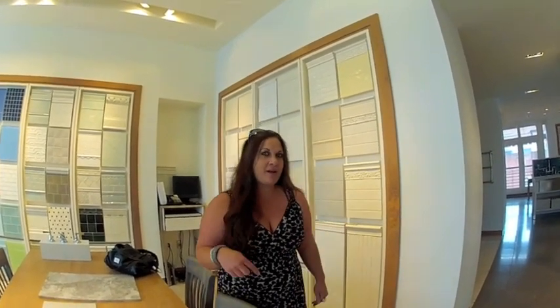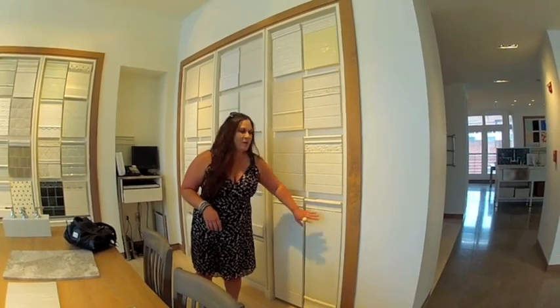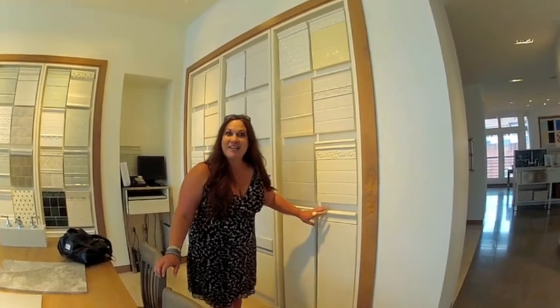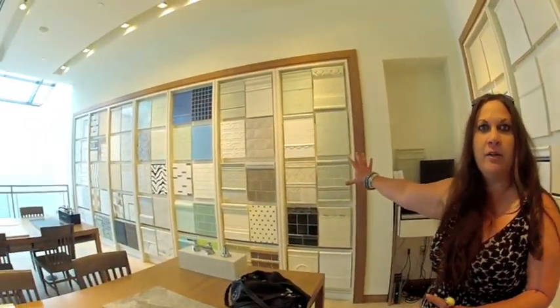We are here inside Waterworks, and David and I are just going to kind of take turns so we can show you some things that jumped out at us. One thing I want to show you — it looks like a beadboard, but it's actually tile! See if you can zoom in on this. It's beadboard-look tile, so for washability and all of that, how great is that? This is a whole wall of tile.